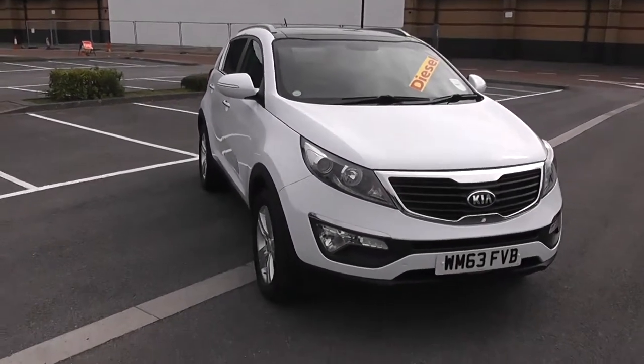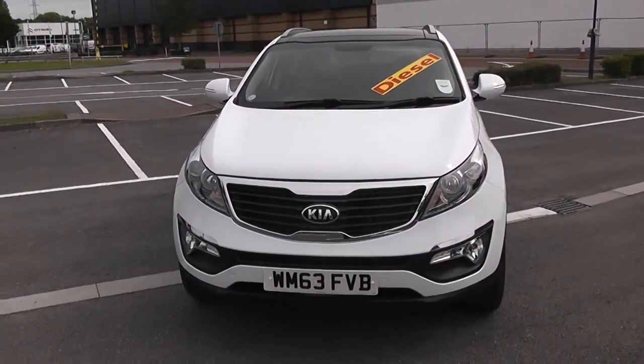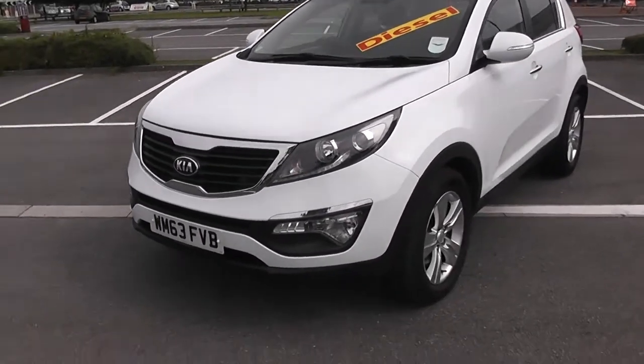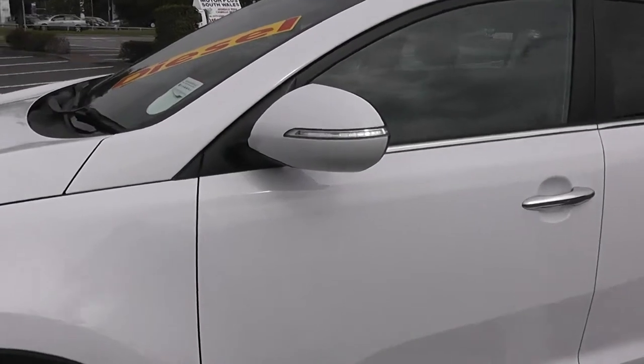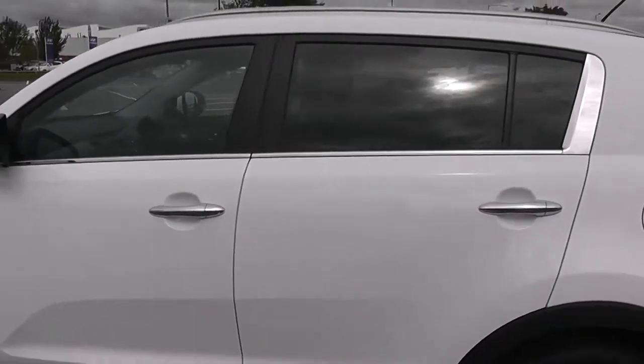I'm going to start with a 360 on the outside of the vehicle. Some nice bold headlights there with daytime LED running lights, chrome around the grille and fog lamps down at the bottom. As we come round the corner you'll be able to see the 17-inch alloy wheels, body-coloured door mirrors and chrome handles with side indicators in the mirrors.